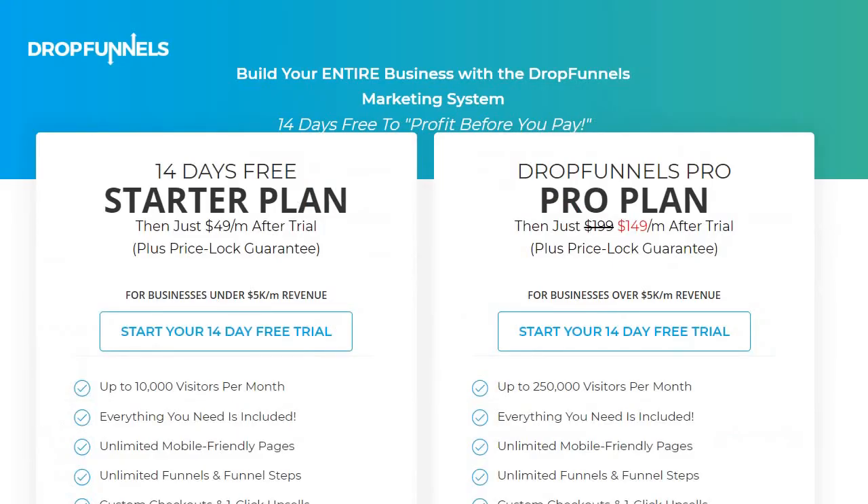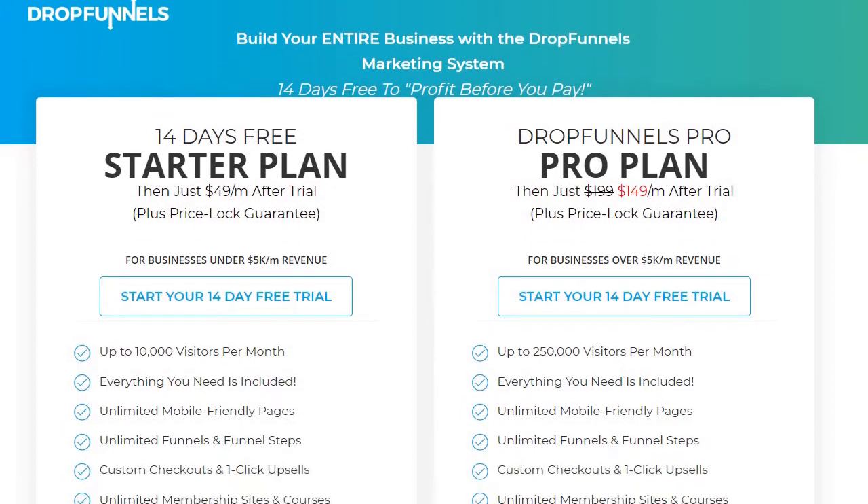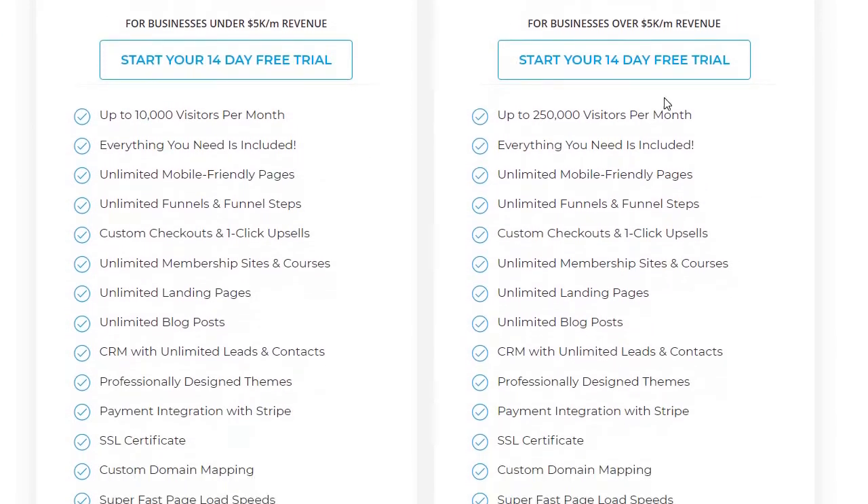When we compare that to DropFunnels, they have two pricing plans. The first one is going to be their starter plan, which is $49 a month. Then they have their pro plan, which is just $149 a month. The cool thing about DropFunnels is that they have a lot of great perks, which includes their unlimited feature. If I scroll down a little bit right here, everything is going to be the same on each side, except for one thing.